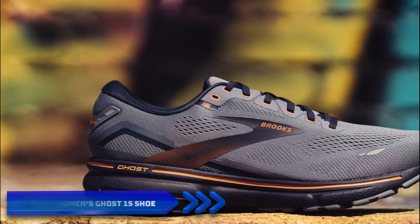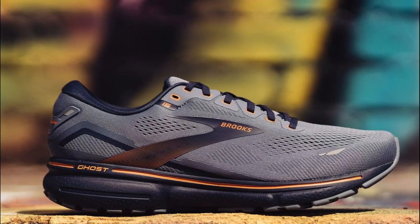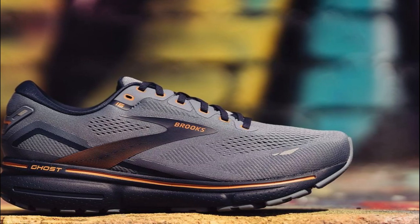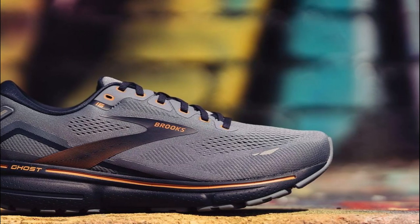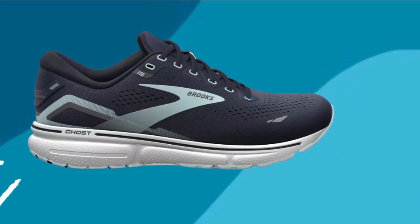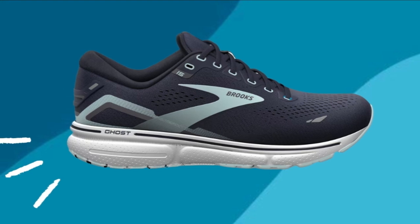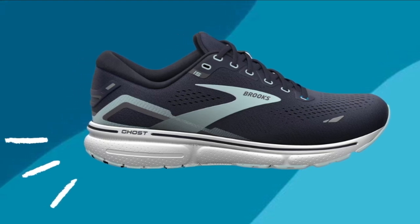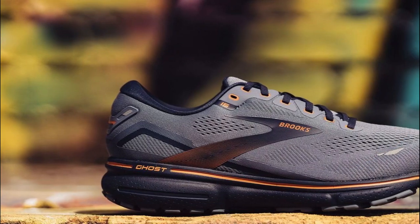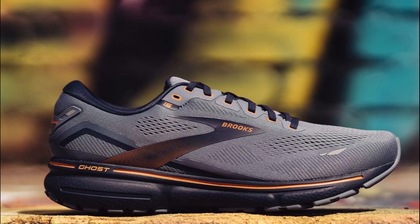Number four: the Brooks Women's Ghost 15 Shoe, a crowd favorite among female runners. These shoes are engineered to provide a plush and comfortable running experience without compromising on performance. The soft and breathable mesh upper conforms to your foot's shape offering a glove-like fit, with 3D fit print overlays providing targeted support and stability. A key feature is the DNA Loft cushioning, which strikes the perfect balance between softness and responsiveness, while the segmented crash pad enhances smooth heel-to-toe transition.